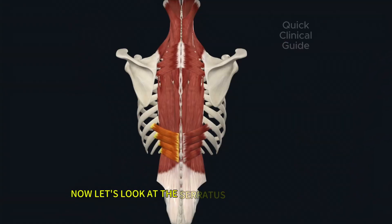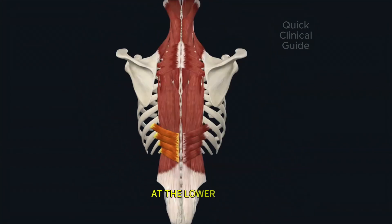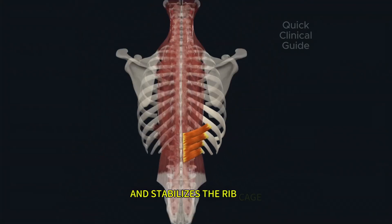Now let's look at the serratus posterior inferior, a thin muscle beneath the latissimus dorsi at the lower back. It helps pull the lower ribs downward during exhalation and stabilizes the ribcage.